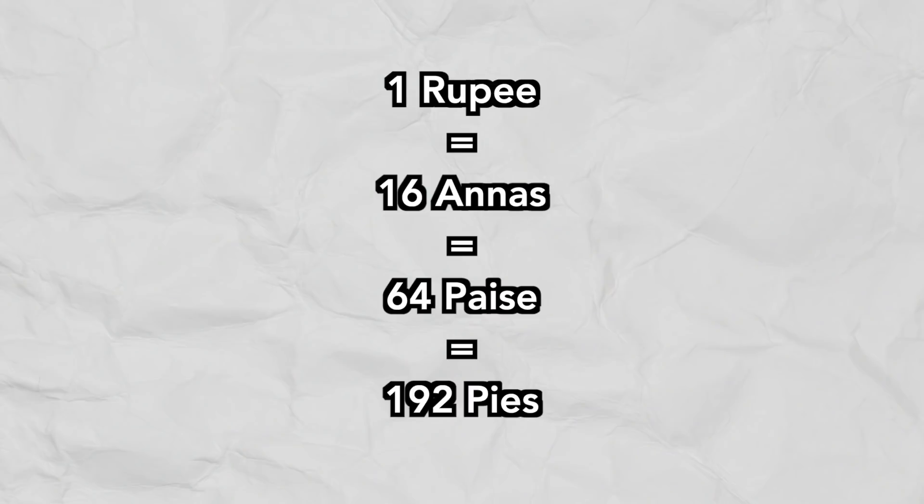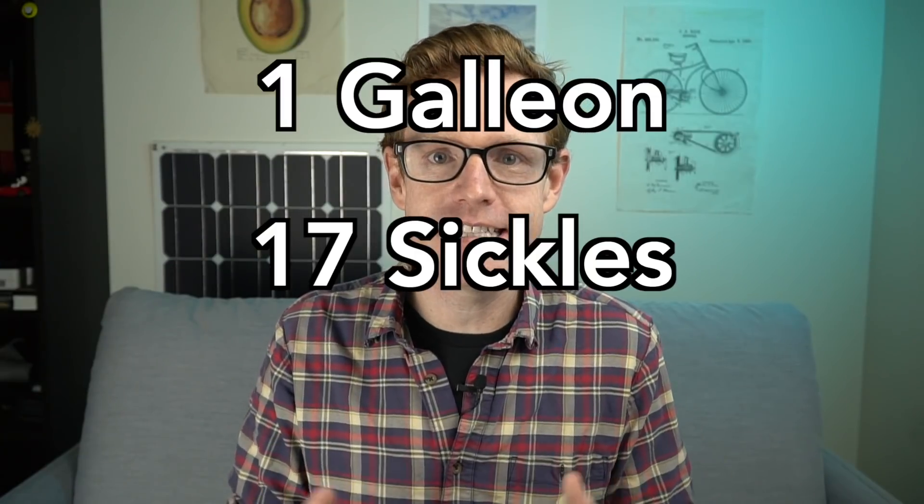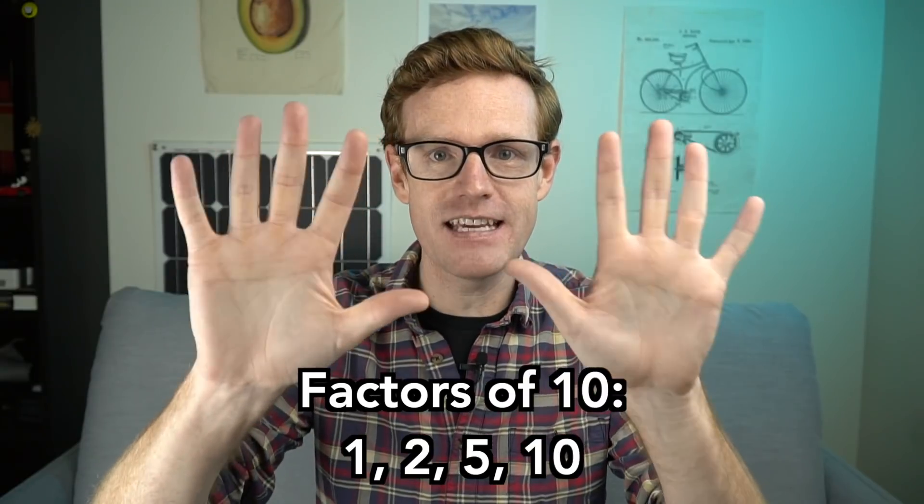Their minor units have become worth so little that they're essentially not used. Now this wasn't always the case. Historically, different currencies had different subunits. This included India, the UK, the Spanish Empire, and in the Harry Potter universe, one galleon equals 17 sickles equals 493 knuts. But all around the muggle world, we use units of a hundred. That's because we have a base-10 number system, likely because we have 10 of these fingers.